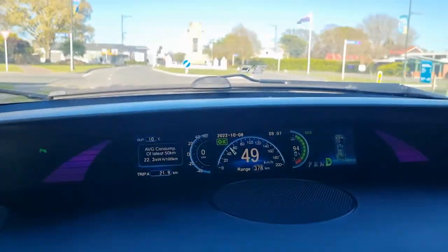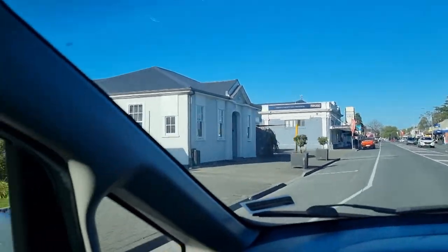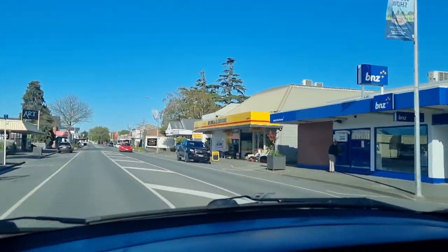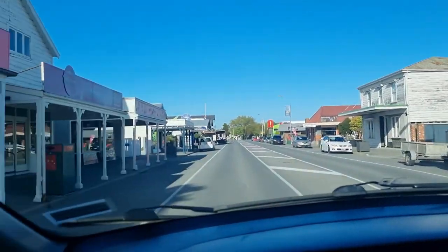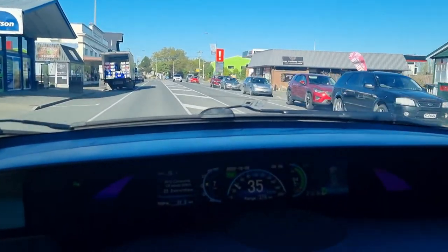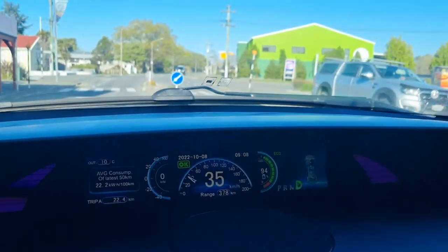Just a bit of information for people who haven't seen our previous range test videos: this is a 2019 BYD E6. It has an 82 kilowatt-hour lithium phosphate battery, which is really the main reason I bought it. It is an ex-commercial taxi out of Singapore. I bought this particular car because it has very low mileage — your average Singapore taxi does about 75,000km a year and this car has only 77,000km despite being three years old. The factory says 400km range; I can get about 335km out of it on the open road.